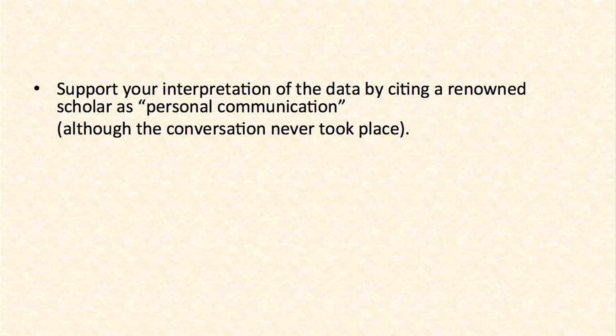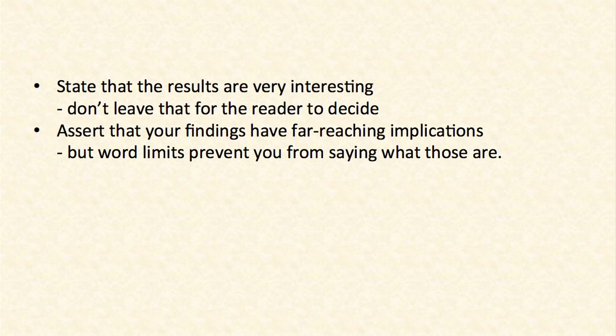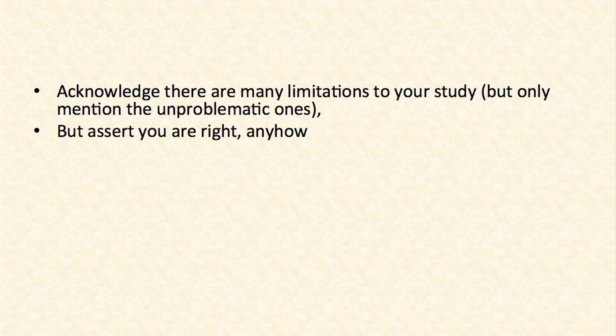In your discussion section, you can add something like a personal communication, and refer to very reputed, well-known scholars — a kind of authority argument. They will not know that they've never had a conversation with you anyway — busy people. Also, state in your conclusion that your paper was very interesting and assert that your findings have far-ranging implications. But of course, you don't have enough room to say what those implications might possibly be. Acknowledge that there were some shortcomings to your study — only mention the obvious ones, not the really problematic ones — and then say: shortcomings, limitations, but I'm right anyway.